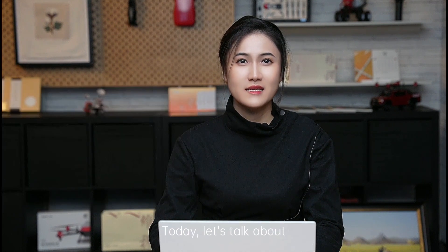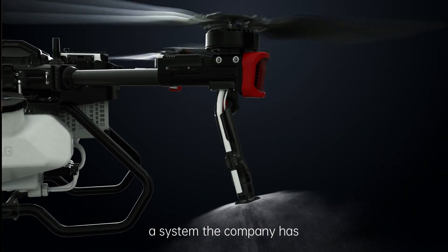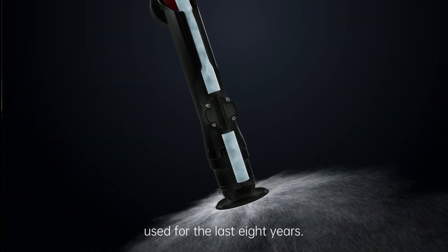Hello, everyone. I'm Yasmin. Welcome to XGIRO channel. Today, let's talk about XAG's centrifugal atomization spray system, a system the company has used for the last eight years.